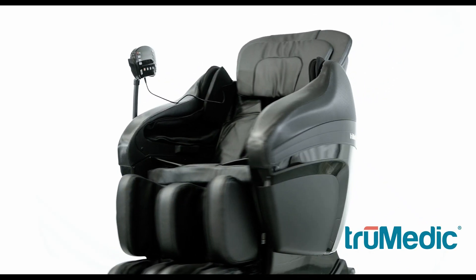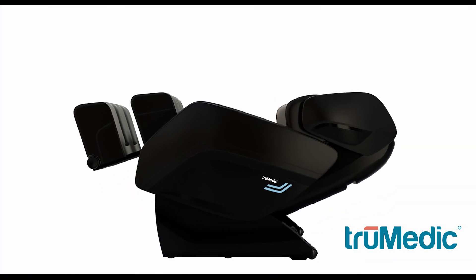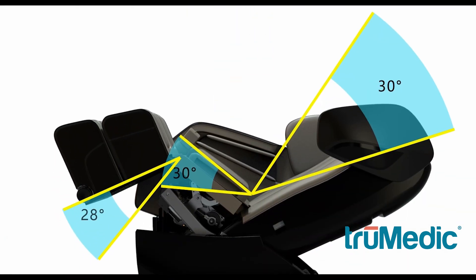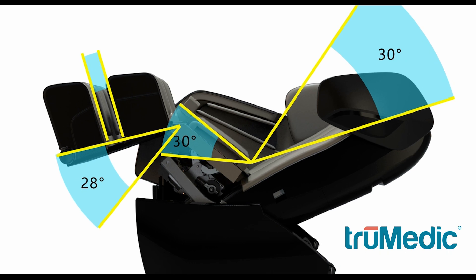MC3000 is the most versatile massage chair that TruMedic has to offer. Experience the calming feeling of weightlessness as the zero-gravity technology tilts the chair back. With the adjustable leg rest, back rest, and seat, you can position the chair any way you'd like to perfectly fit your body.